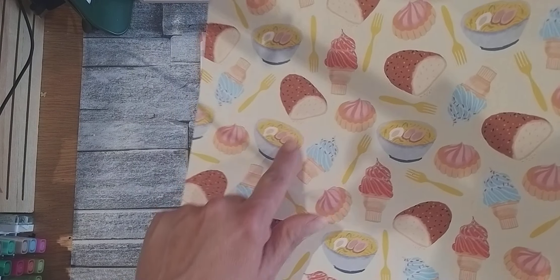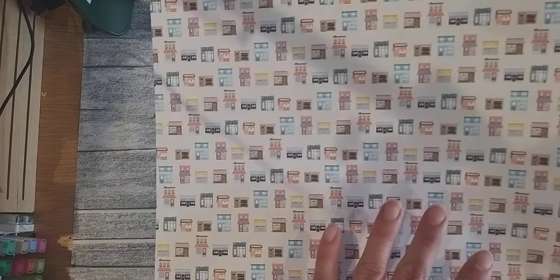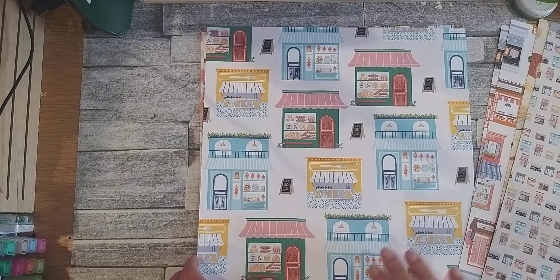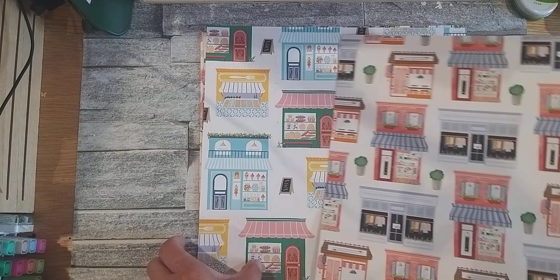I've got some ice cream, some bread there to cut out. Lots of the bigger shop print but in smaller ones. I've got more and these are different. So we've got some bakeries, sweet shops here. Whereas here we had some clothes shops, some art shops and like a little cafe or it looks like more of an oriental fast food shop.